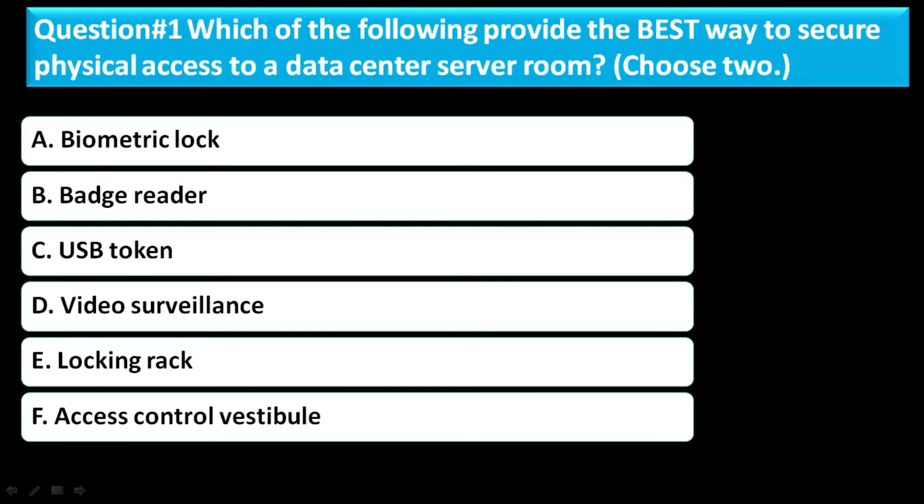Question number one: Which of the following provides the best way to secure physical access to a data center server room? Choose the correct two options. Option A is a biometric lock. Option B is a badge reader. Option C is a USB token. Option D is video surveillance. Option E is a locking rack. Option F is an access control vestibule.